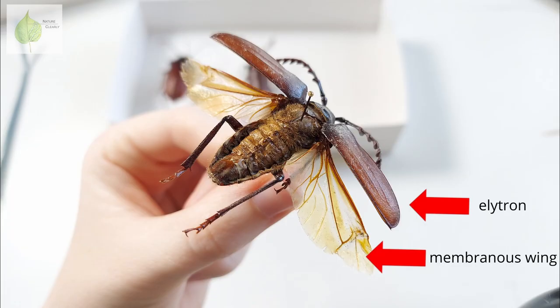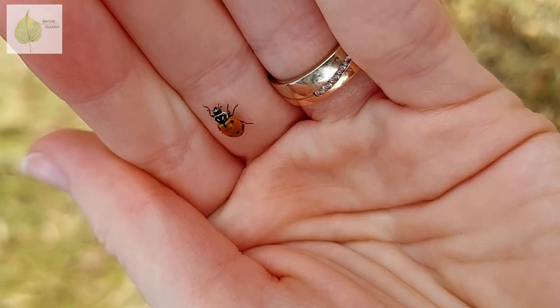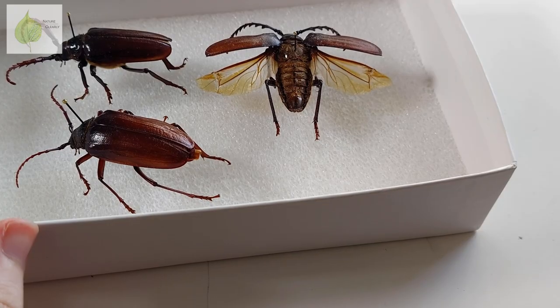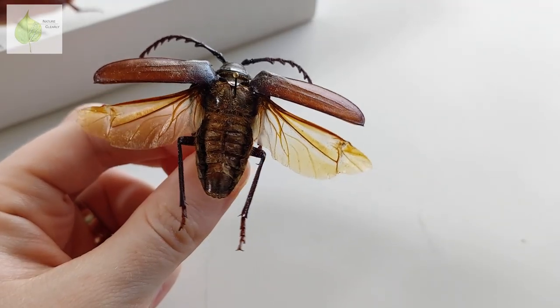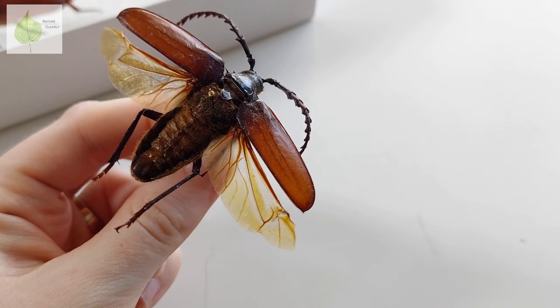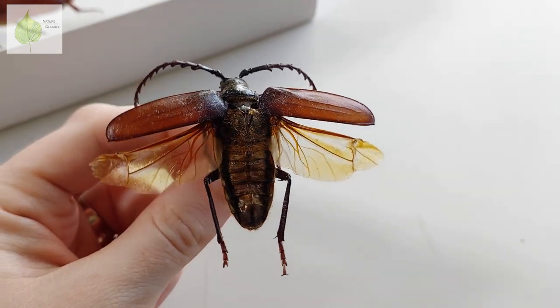The elytra cover and protect the membranous hind wings underneath, which are the wings that beetles use for flying. You don't get to see these transparent wings that often, unless you spot a beetle in flight. Luckily, I can show you the wings on this specimen, since the wings were spread out during preparation. By seeing the wings open up like this, you can really appreciate how protective the elytra are, since without them the beetle's soft abdomen is revealed and the beetle looks naked.